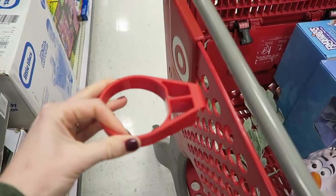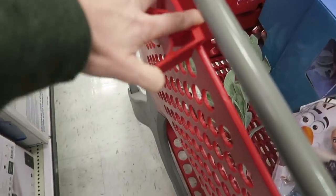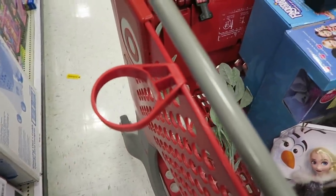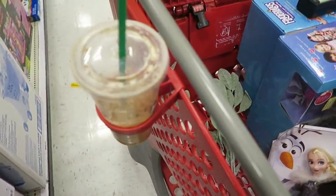If you didn't know — at Target, stop by the Starbucks. They actually have these in a little cart. You can get that, clip it on your cart, and set in your drink. Good as gold.